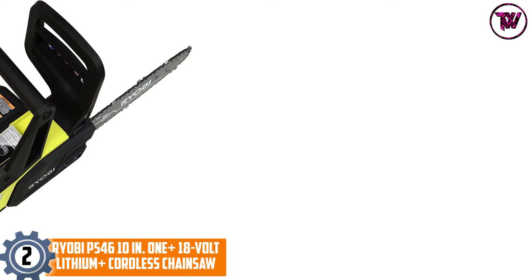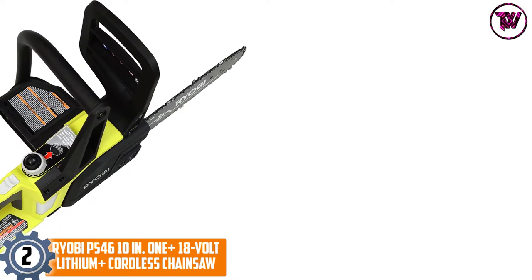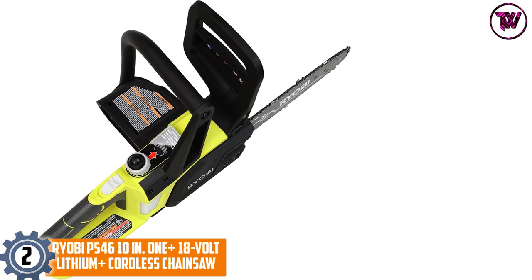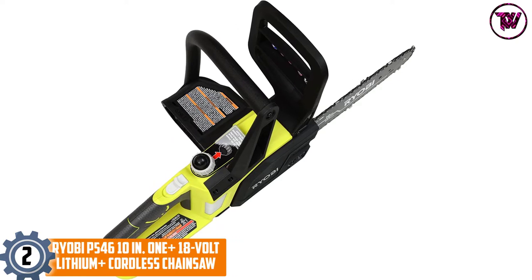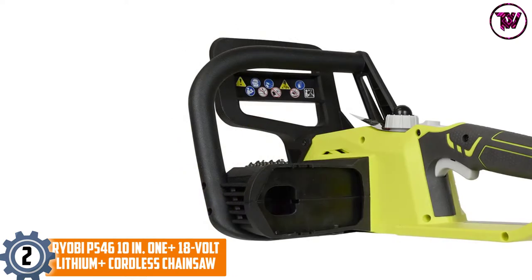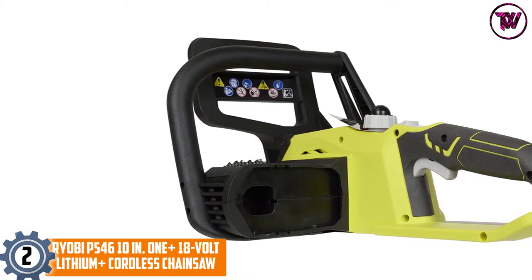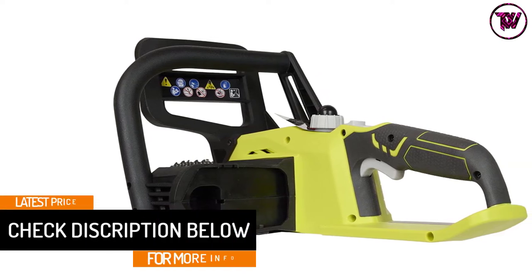At number 2, the Ryobi P546 18-volt lithium-ion cordless chainsaw. You won't find a better cordless chainsaw with easier maintenance than the Ryobi P546. It has a push-button oiler which simplifies the oiling of the chain, making it as easy as it can ever be.